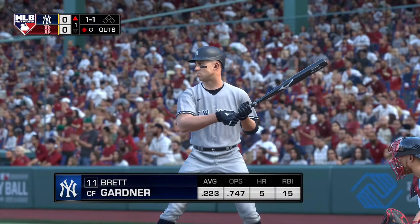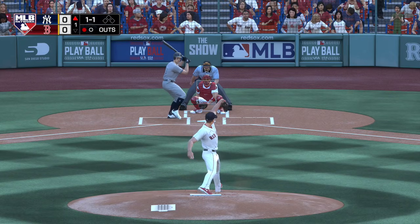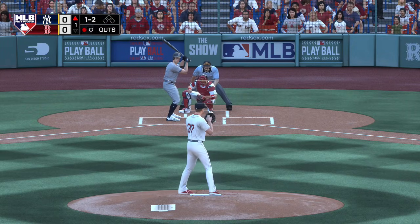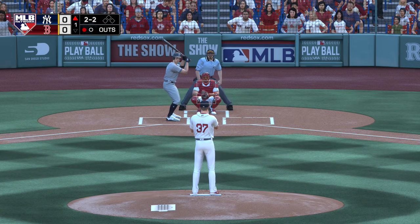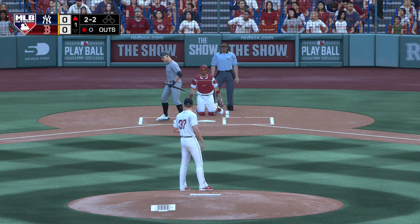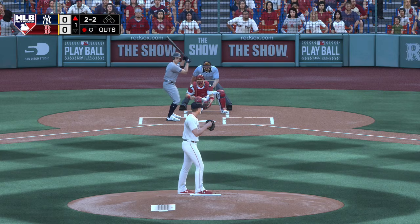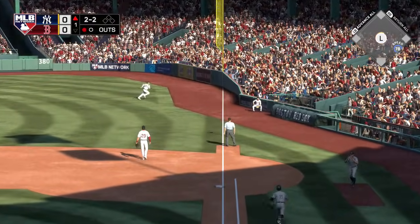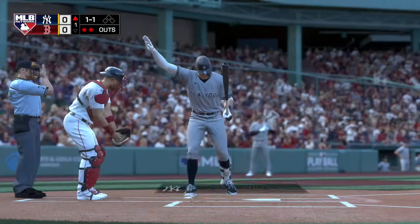One out and nobody aboard. Up next, the left-handed hitting Brett Gardner. From the wind-up, the one-one pitch — should be a picture-perfect afternoon for baseball, seventy-eight degrees at first pitch. The one-two offering looked like a slider, but it's two-and-two. Hit in the air down the right field line — going to wind up a foul ball. He's got that timed up now. Swung on and hit in the air toward the line in right. Renfroe is over near the line and makes the catch for the second out of the inning.